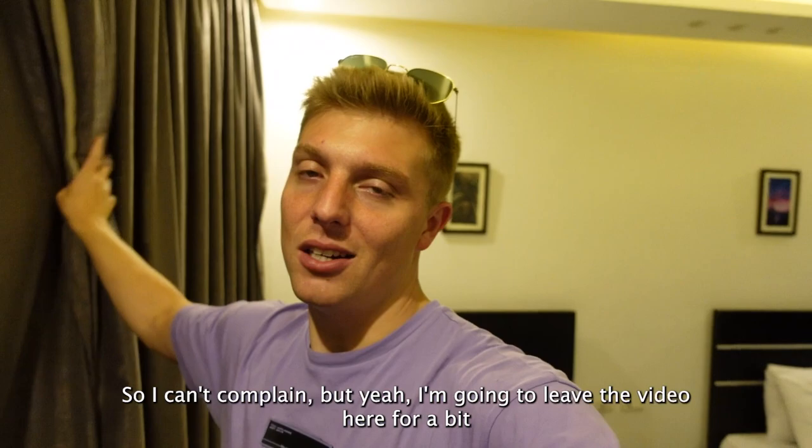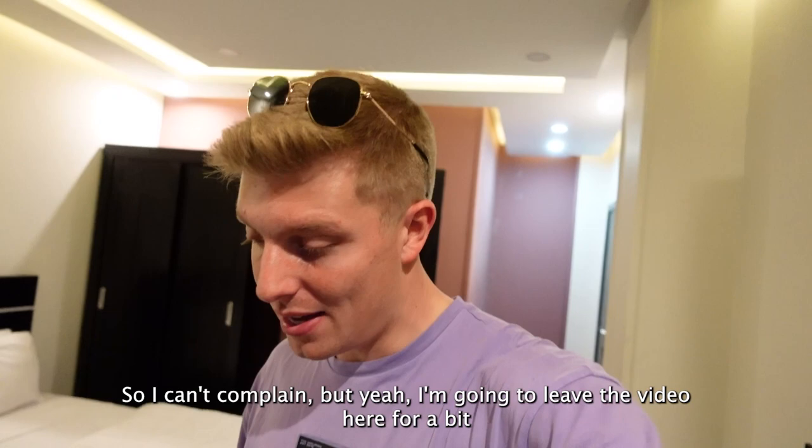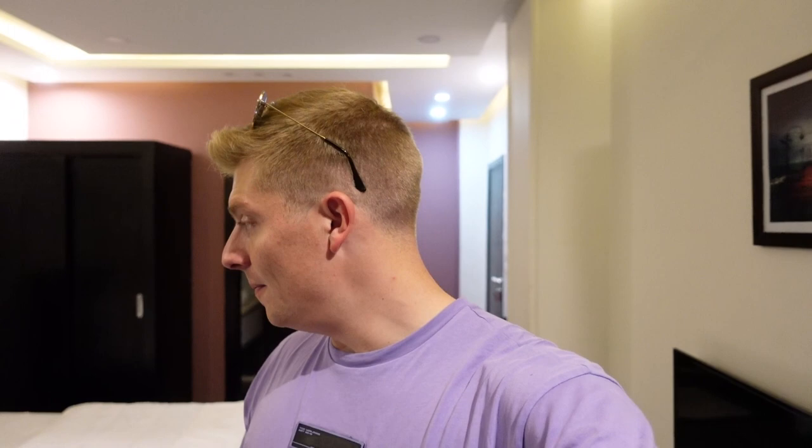I'm gonna leave the video here for a bit and just get some sleep because I'm knackered and waffling on. I'll pick it back up in a couple of hours or so, and that's when we'll start heading out to Cairo and having a proper look around.